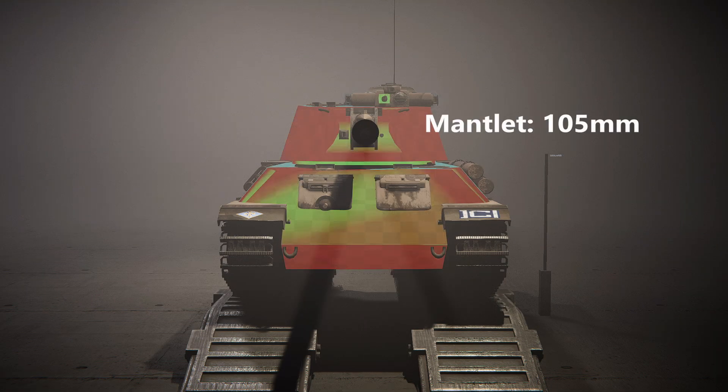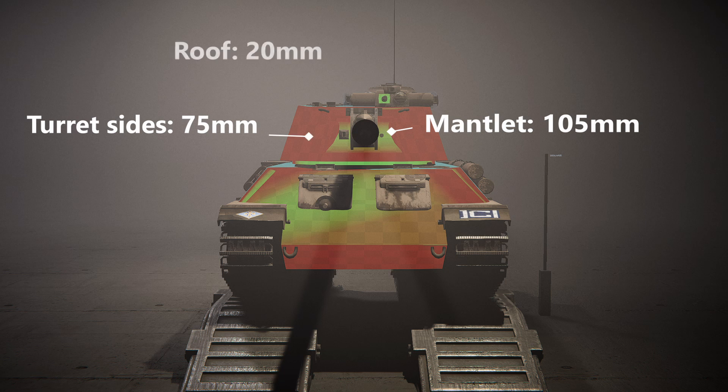The turret had a maximum thickness of 105mm around the mantlet, 75mm on the sides, and 45mm in the back. The front of the hull was rounded, unlike the sharp corners of the T-34, allowing for some very slight increase in interior space.